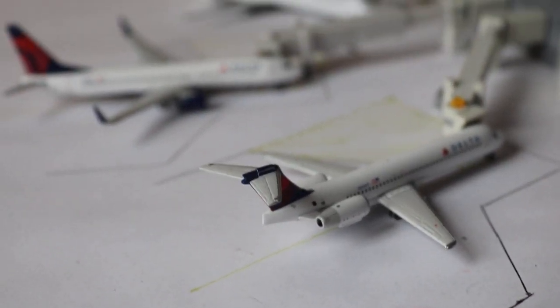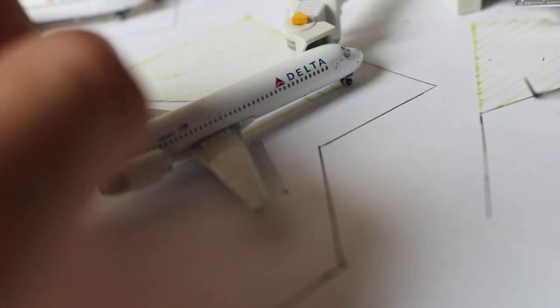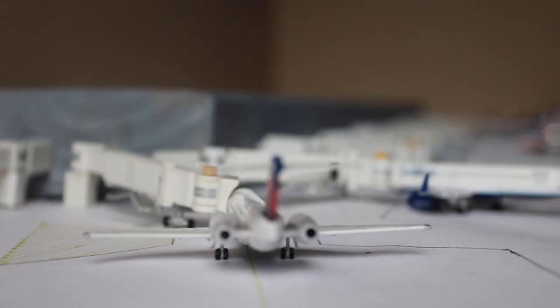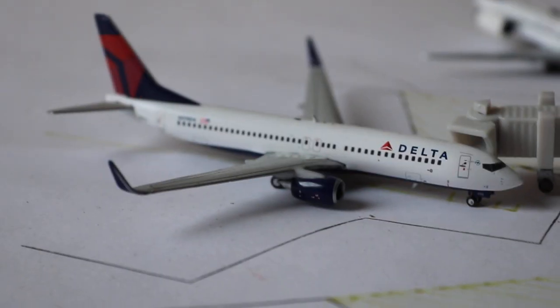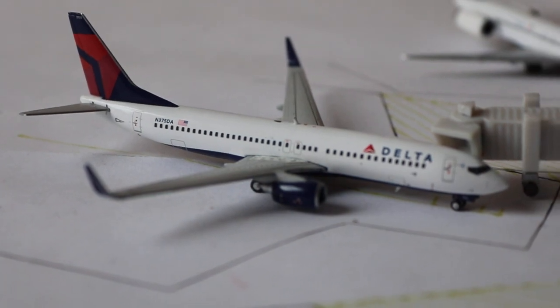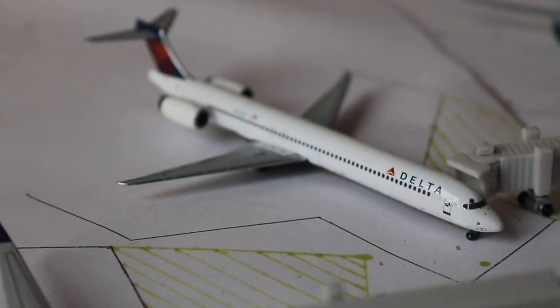Here we have a Delta 717-200 — I don't think this one's made an appearance yet in this airport. It's currently loading up service out to Salt Lake City after arriving from Salt Lake City earlier, and it'll be heading back in the morning. Here we have a Delta 737-800 — they're actually flying one 800 a day — heading back home to Atlanta after arriving from Atlanta earlier. Here we have a Delta McDonald Douglas MD-90, currently loading up service out to Minneapolis in the morning, just arrived as well.